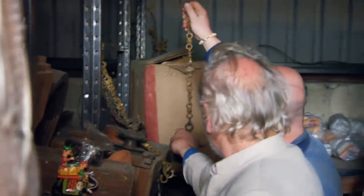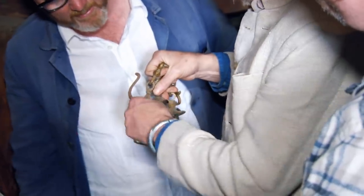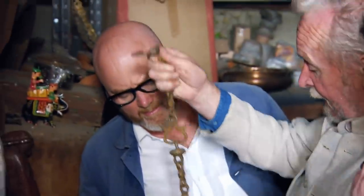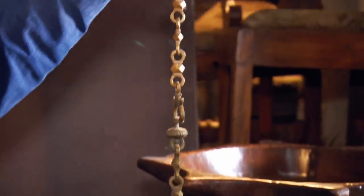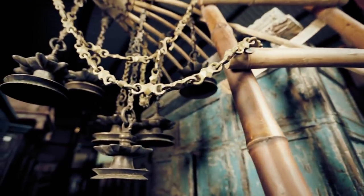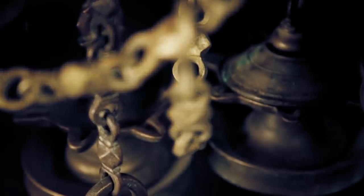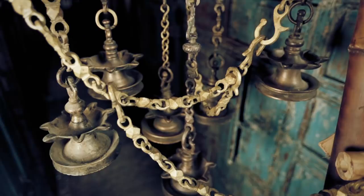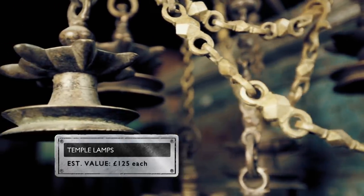These chain things — what are they? These are original. These are lamps. Temple lamps. Where do you put the lamps? Let me explain. The oil will be here and tapers will be here. They put oil and they hang them in the temple. I'll tell you what, you could have a cracking game of conkers with them, couldn't you? Couldn't you just? These seven handmade temple lamps are likely to date from the early 19th century and come from northern India. Made of brass, with brass chains to hang them, they would have burned oil or incense to light and create scents in temples and homes. They could be worth around £125.